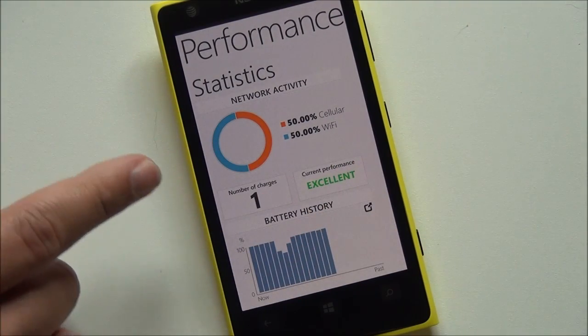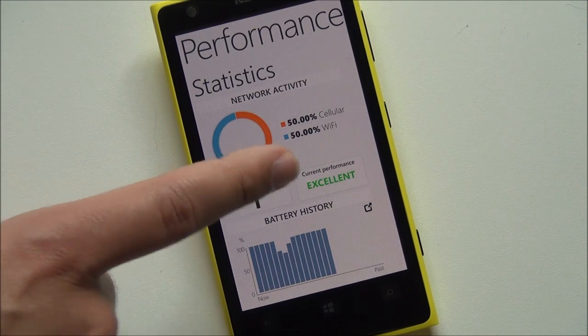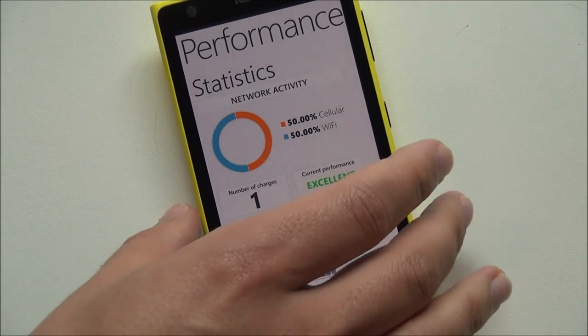And then you have statistics: network activity, cellular versus Wi-Fi, number of charges, current performance — excellent. You get a nice little graph as well.